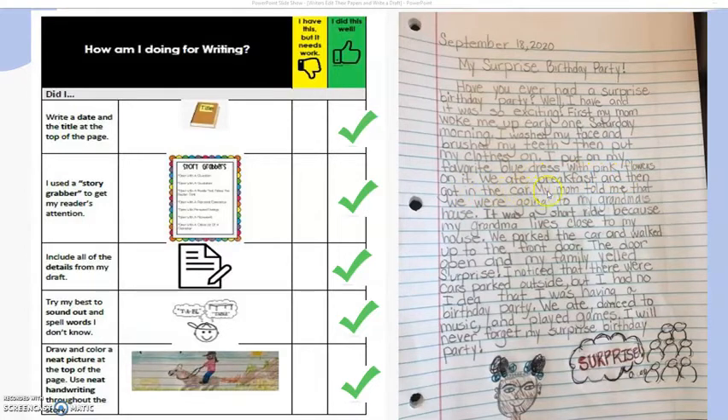We ate breakfast and then we got in the car. My mom told me that we were going to my grandma's house. It was a short ride because my grandma lives close to my house. We parked the car and walked up to the front door. The door opened and my family yelled surprise. I noticed that there were cars parked outside, but I had no idea that I was having a surprise birthday party. We ate and danced to music and played games.